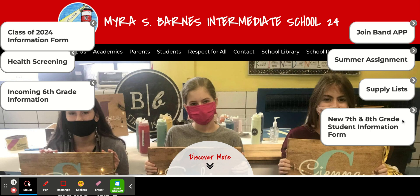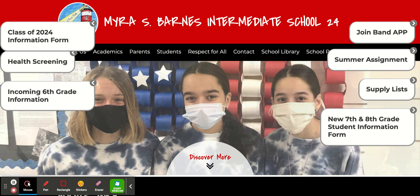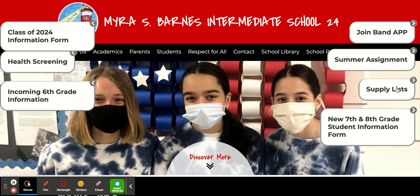If you are a new 7th or 8th grade family, please fill out the information here on the bottom right-hand side of the screen so that we can have that information as well. We have supply lists posted for each grade along with our summer assignments.